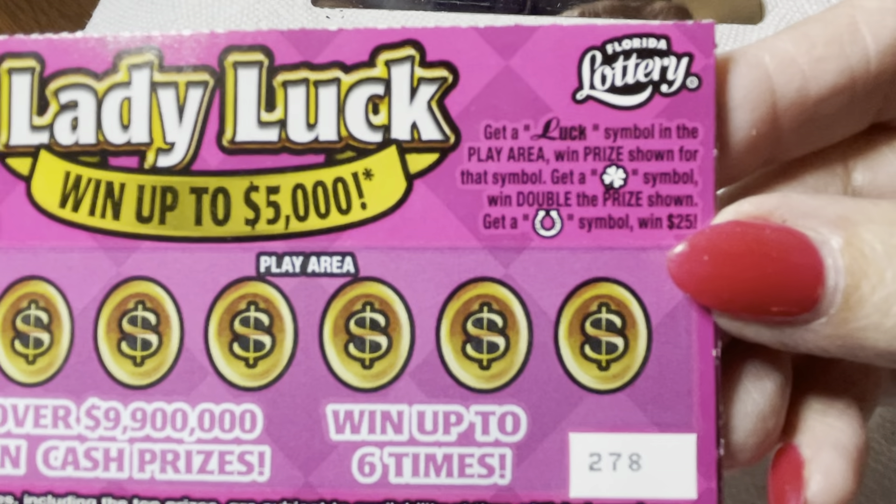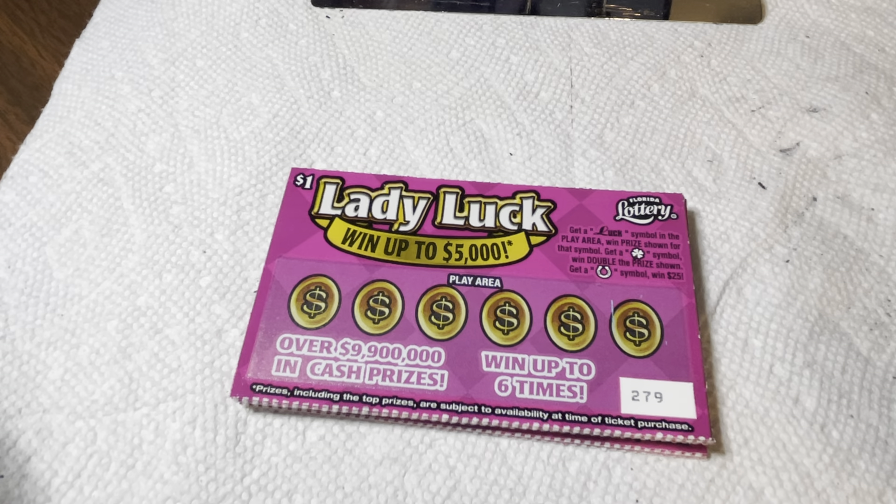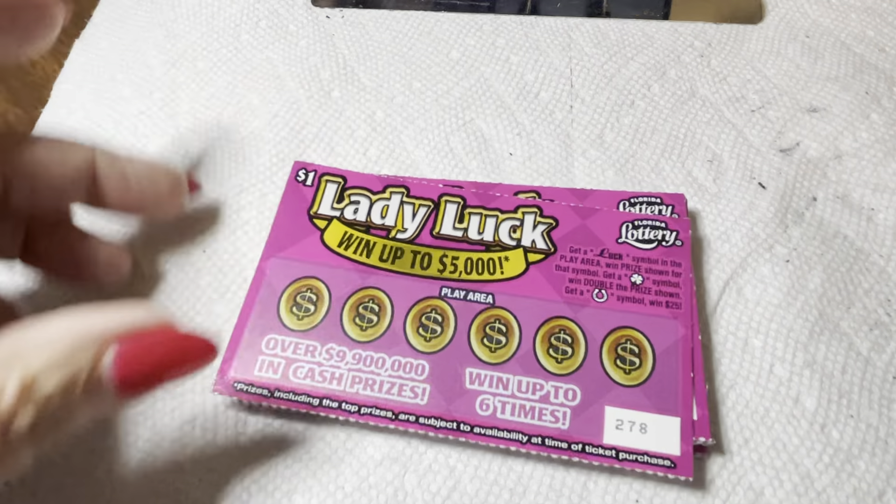All right, let's see — get a luck sign in the play area with the prize shown. Hold on, I have to read this up close. It's hard to read — it's black on pink. Get a luck symbol in the play area and win the prize shown. Get a four-leaf clover symbol and double the prize. Or get a horseshoe and you win $25 right off the bat! So it's no numbers — just a symbol. Easy: luck, clover, or horseshoe.